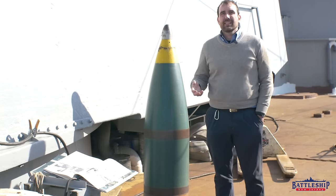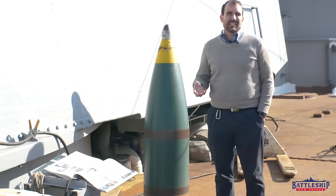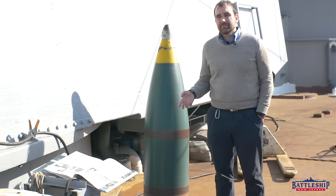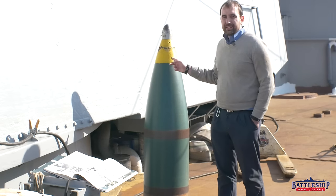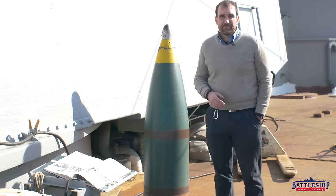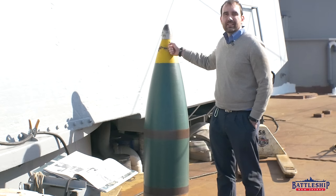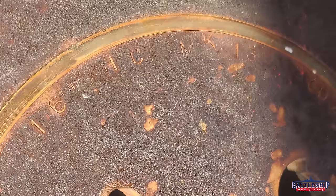Many people on the internet think that the high-capacity rounds should be called high-explosives. That seems to be what the Army calls rounds like that, maybe even foreign navies. But the U.S. Navy calls their shells that explode on impact high-capacity rounds. In fact, this projectile right here, a Mark 13 high-capacity shell, is stamped on its brass base ring 'Mark 13 HC,' not HE for high-explosive.